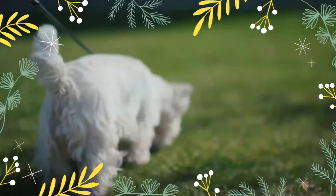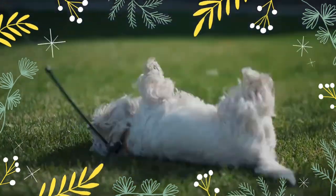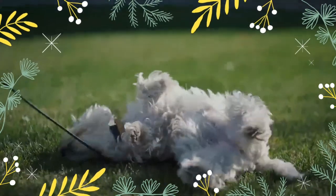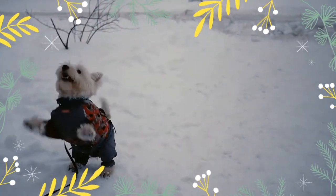Several breed-specific and non-specific health issues appear in the breed, including a condition in young dogs nicknamed Westie jaw, which causes an overgrowth of bone in the jaw. They can also be prone to skin disorders, with a breed-specific condition called hyperplastic dermatosis. They are a very energetic and boisterous breed, needing regular exercise of around one hour per day. Westies commonly have bright, deep-set, almond-shaped eyes that are dark in color, and their ears are pointed and erect.